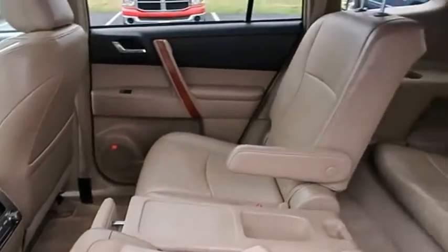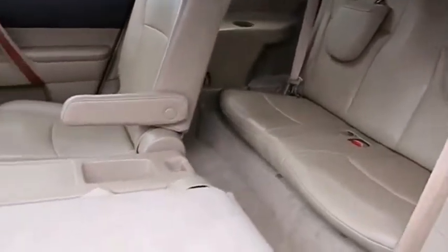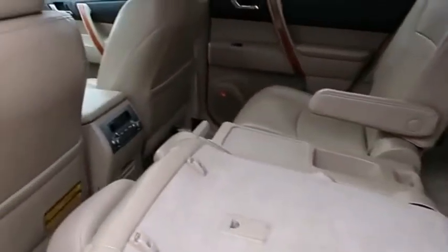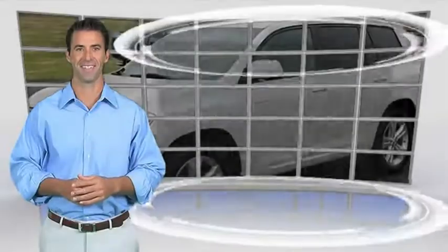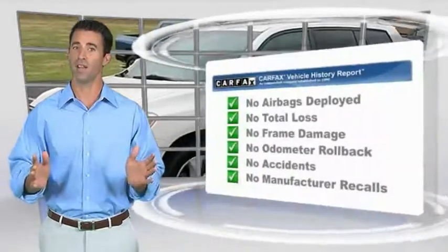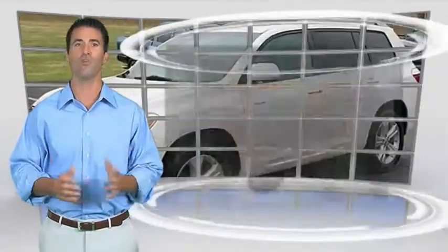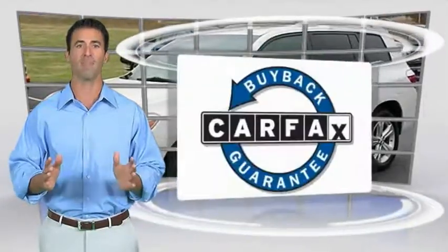Is love at first sight really possible? Let us know when you stop in. Here's another high quality vehicle with the Carfax Vehicle History Report. Be sure to find a complimentary copy of this report online or contact the dealership. This vehicle qualifies for the Carfax Buy Back Guarantee.